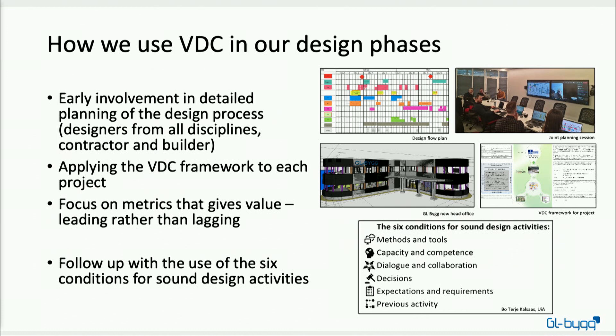We also work toward applying the VDC framework in each and every project, because it's a good way to clarify what the project wants to achieve by focusing on both client objectives and project objectives. Maybe the hardest part for me is defining metrics that give real value — that means focusing on leading metrics rather than lagging ones. It's too late to find out after the design phase how it went; we want results during the design phase. Defining the best metrics is something I find a bit tricky.